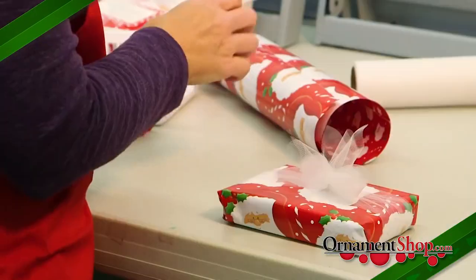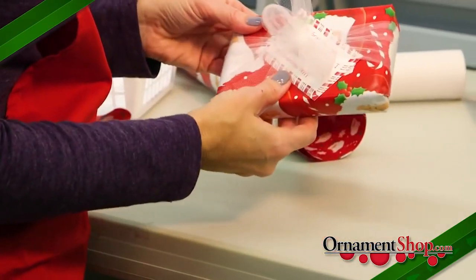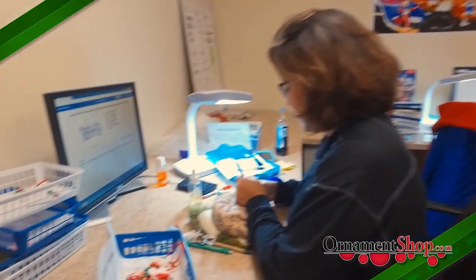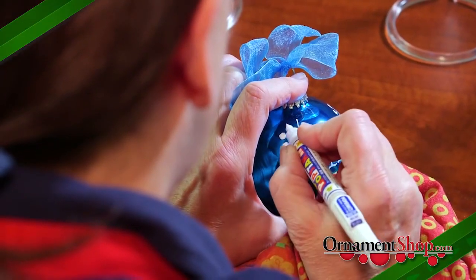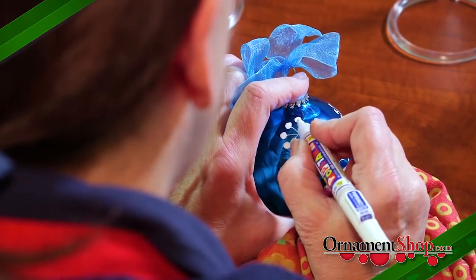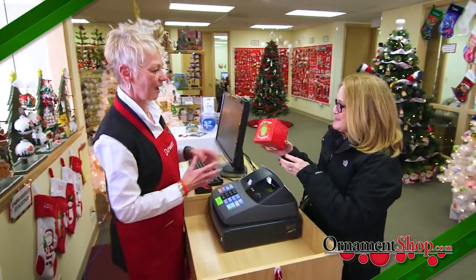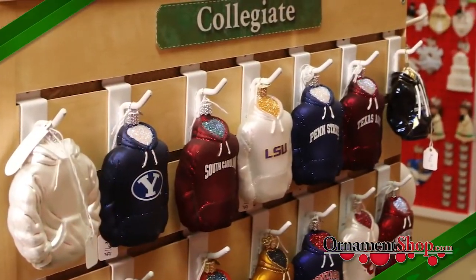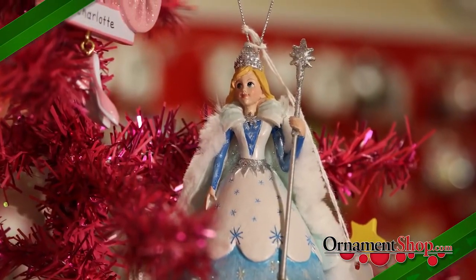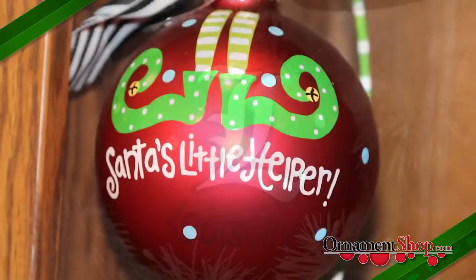And if you'd like an added touch, we'll gift wrap your order so it goes directly from the mailman to under the tree. Our extreme attention to detail and commitment to buying only the highest quality finished products makes it easy for us to offer a 100% satisfaction guarantee on everything we sell. Your gift recipient will love their new ornament as much as you enjoyed choosing it, directing its personalization, and of course giving it.